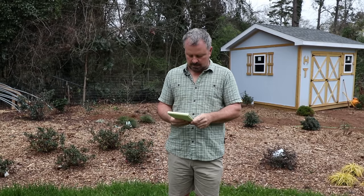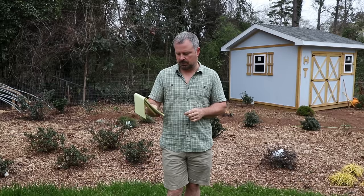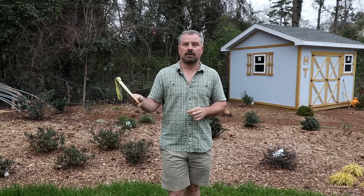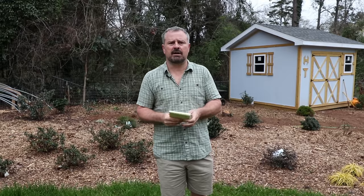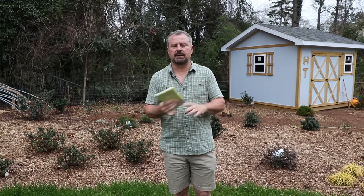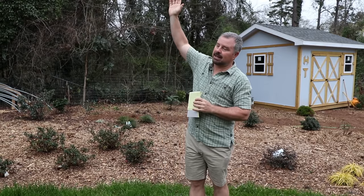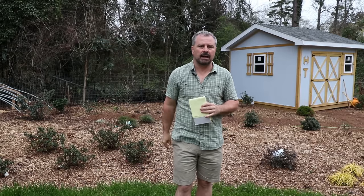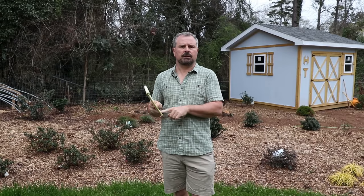Somebody asked about a dappled willow they had just planted and whether they needed to do anything special. No — plant it, fertilize it, water it, and it'll be fine. Dappled willows are little shrubby willows; the variegated one I used to grow was Hakuro Nishiki. They're beautiful plants, variegated, maybe eight or ten feet tall if you let them, though most people keep them about head high. They're practically a weed — you can't hurt them.